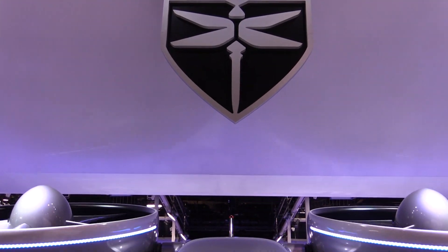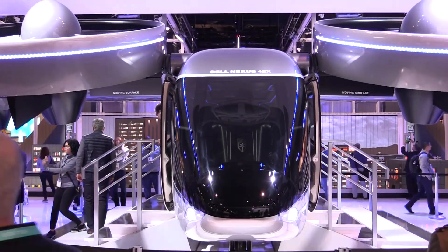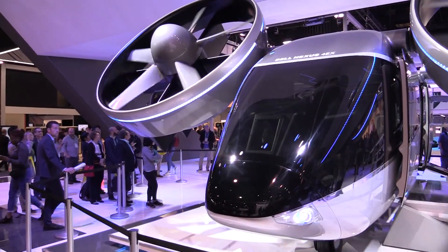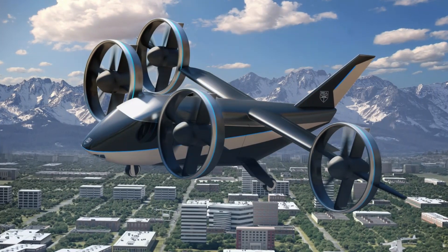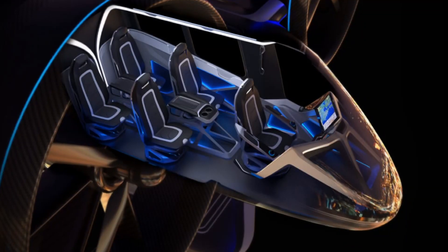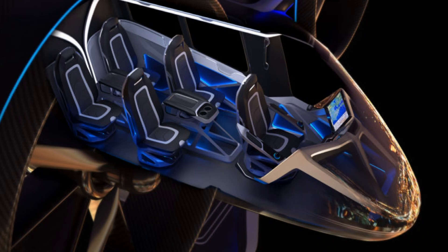We're very excited to unveil the Nexus 4EX this year. If you were with us last year, you know we unveiled the Nexus 6HX, which was a hybrid electric propulsion model. This year we've got an all-electric four ducted air taxi concept — the Nexus 4EX. It's got a 60-mile range, still got a four-plus-one configuration with four passengers and one operator. All electric, fully autonomous, and we're really excited to unveil it to the world.